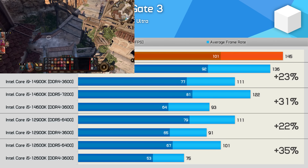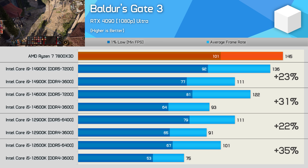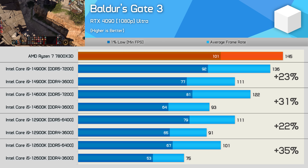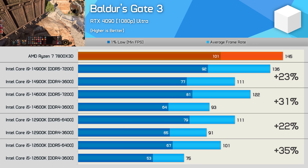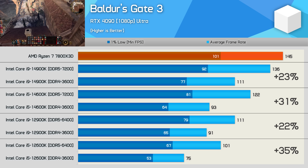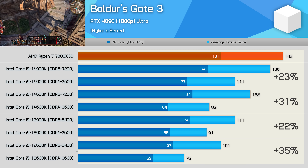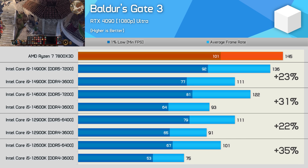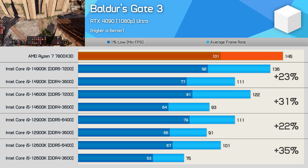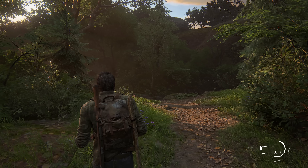First up is Baldur's Gate 3, tested at the City of Baldur's Gate. The 14900K saw a 23% improvement when using DDR5, while the 14600K saw a much larger 31% improvement. Interestingly, we see similar scaling behavior with 12th gen parts — the 12900K was 22% faster using DDR5, while the 12600K was 35% faster. It seems parts with less L3 and L2 cache may benefit more from faster memory in this example.